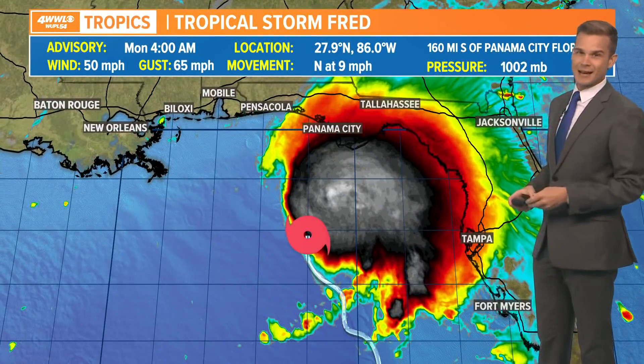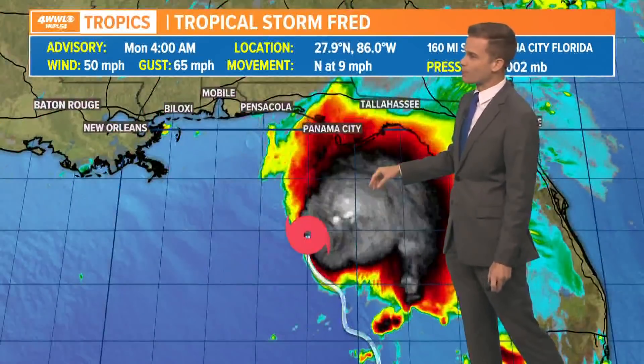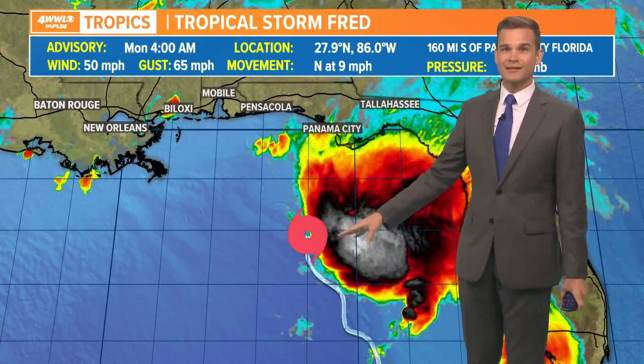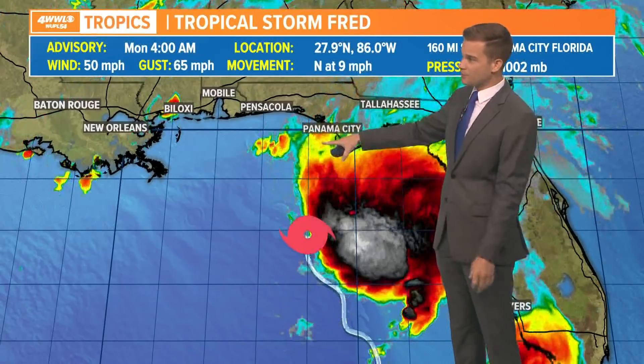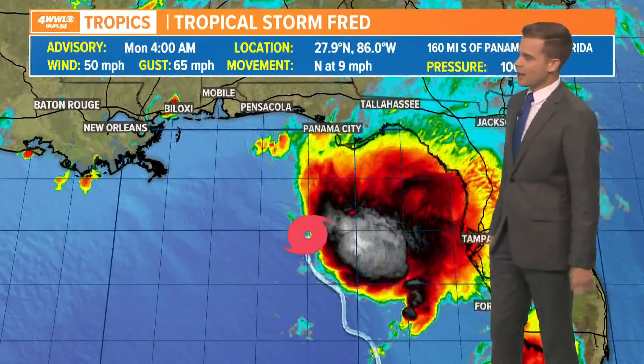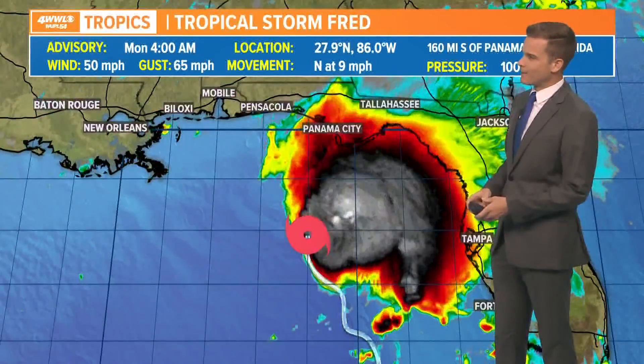Fred is heading to the Florida Panhandle later on today, moving north — not very fast, at nine miles per hour — and it's going to continue to likely organize as it makes its way towards the coast. So this will continue to get stronger. This will be a decent tropical storm, and it's going to bring pretty strong wind gusts near where it makes landfall and into the Big Bend part of Florida.